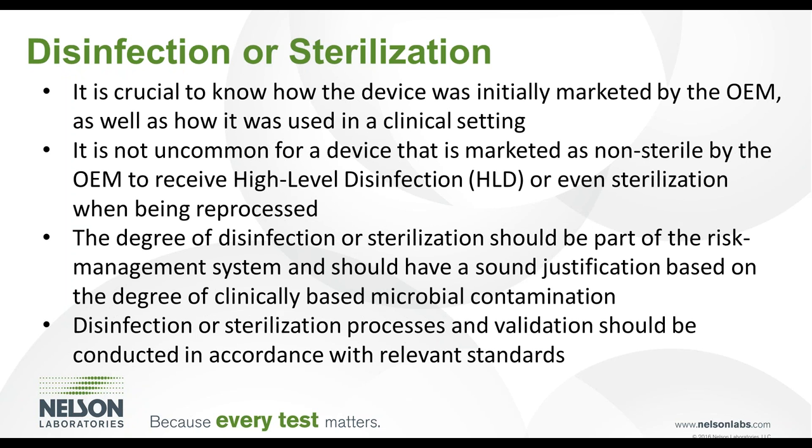With regard to disinfection and sterilization, research should be conducted to understand how the device was initially marketed by the OEM as well as how it is used in a hospital or clinical setting. Due to exposure to a hospital setting, devices may run the risk of being contaminated with microorganisms associated with hospital-acquired infections. It is not uncommon for a device marketed as non-sterile by the OEM to receive high-level disinfection or even sterilization when reprocessed by a third party to eliminate the possibility of transmission of infectious organisms. Sterilization or the degree of disinfection should be part of the risk management system, based on substantial equivalence or the risk of potential microbiological contamination.